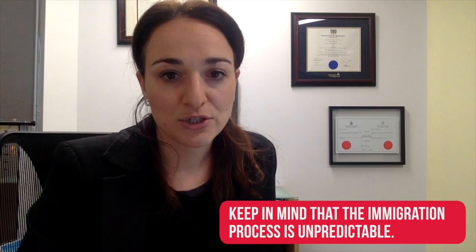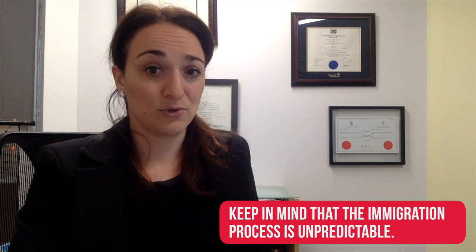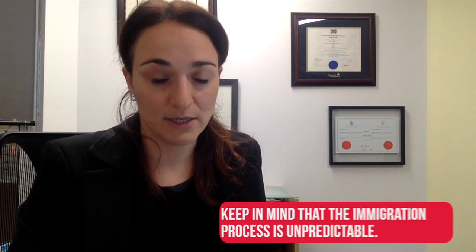Unfortunately, immigration in Canada is quite unpredictable when it comes to processing times. You could be filing your application a year from now and it might take 14, 16, or even 20 months, even though the government website says 12 months or less. My recommendation is always to expect the unexpected — hope for the best, meaning it will process very fast, but always be prepared for the worst, which could be a long wait until the application is finalized.